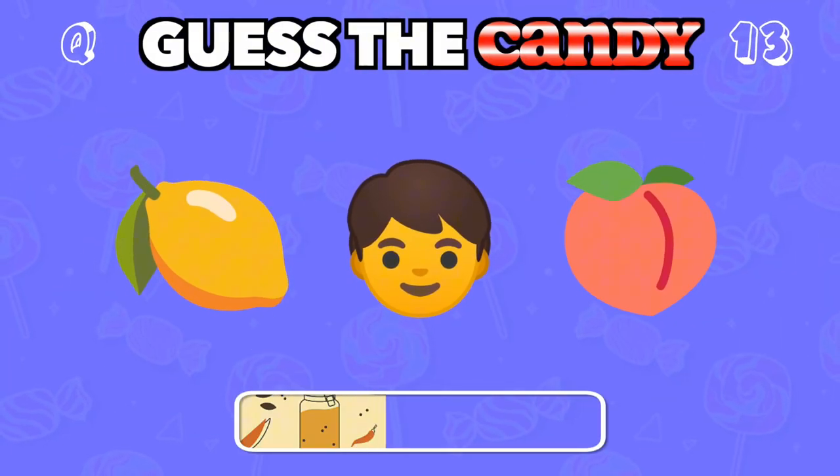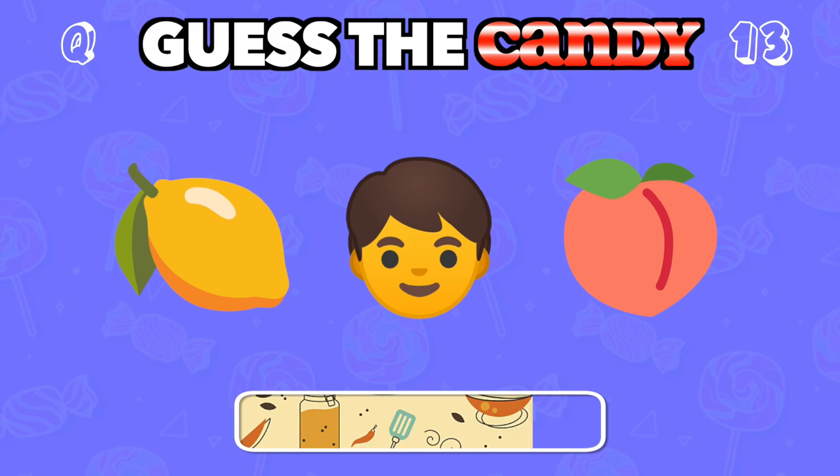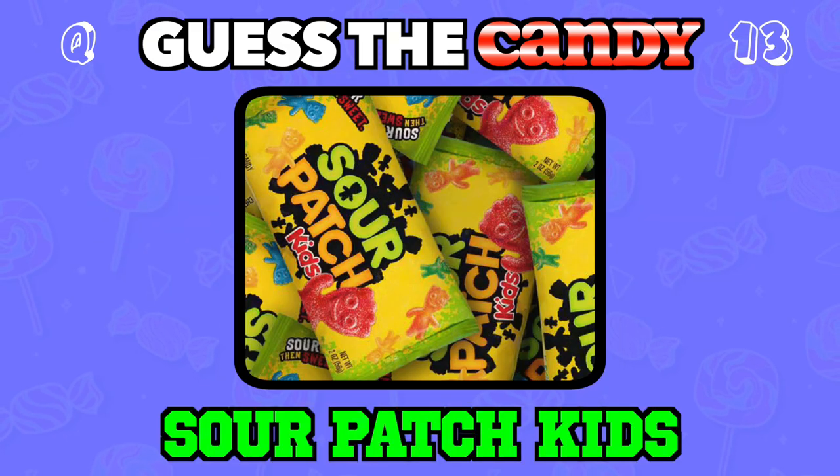Sour, sweet, and perfect for kids who love a tangy twist. Answer: Sour Patch Kids.